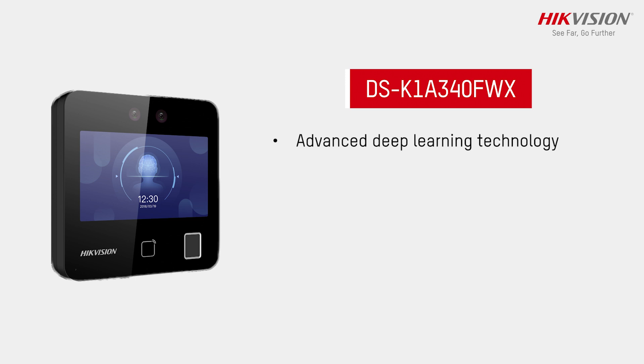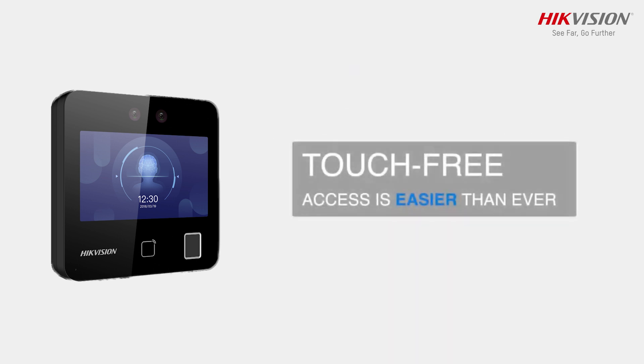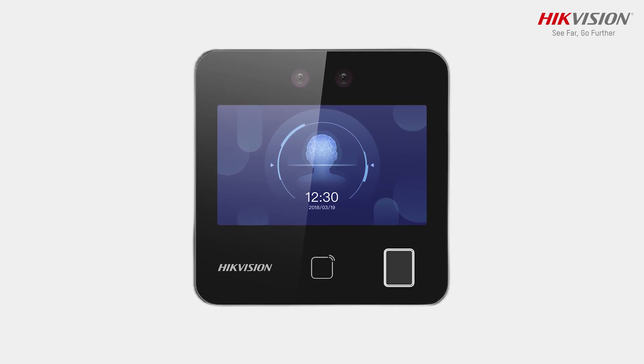With advanced deep learning technology and practical function, HigVision MinMo Face Recognition Terminal brings better security and improved efficiency to time attendance tracking, making them easier than ever. It is specially designed for superior recognition in any environment.